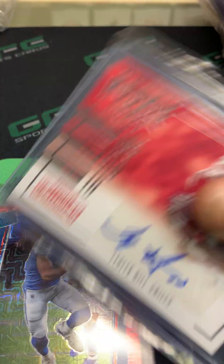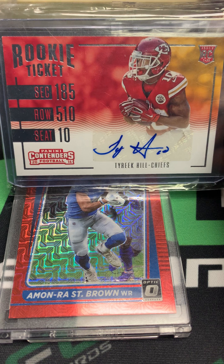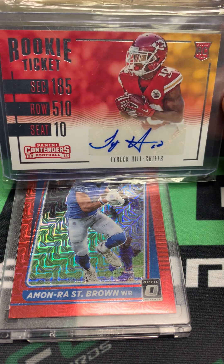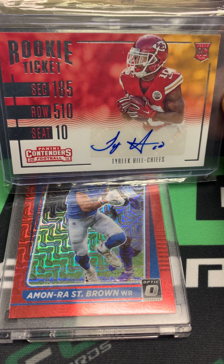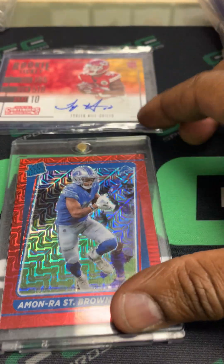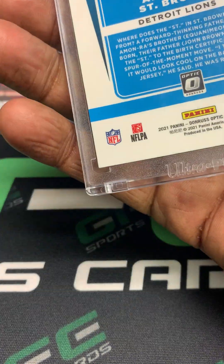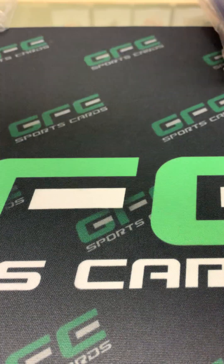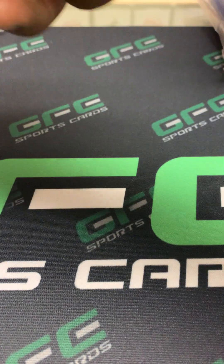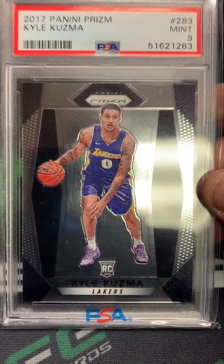The next lot I picked up included these two cards: the Tyree Hill Contenders auto rookie — this one is not numbered but Tyree's cards sell pretty good and I don't see too many of the Contenders ones. Pretty happy to pick this one up. And this was pretty much a throw-in — the Amon-Ra St. Brown Optic. I don't know what variation this is, but it's an Optic rookie.